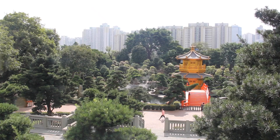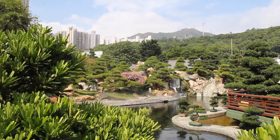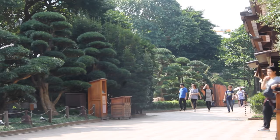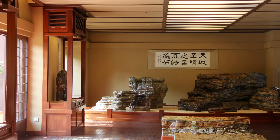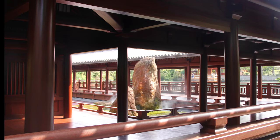A few steps down the stairs, right in the middle of crowded high-rise apartments, is a tranquil park called Nan Lian Garden. Built in the style of the Tang Dynasty, the area is meticulously landscaped and features permanent exhibitions of Chinese timber architecture, rocks, and potted plants.